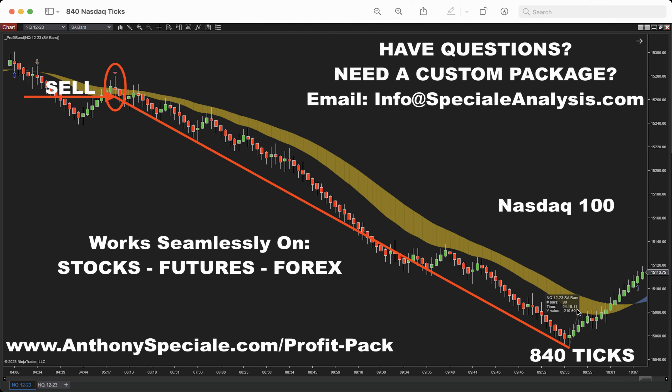840 ticks at $5 a tick — that's $4,200 in this run. Even if you took some profit along the way as the market kept going lower with a few contracts, at some point if you had just one contract left, that contract's value exceeded $4,000.